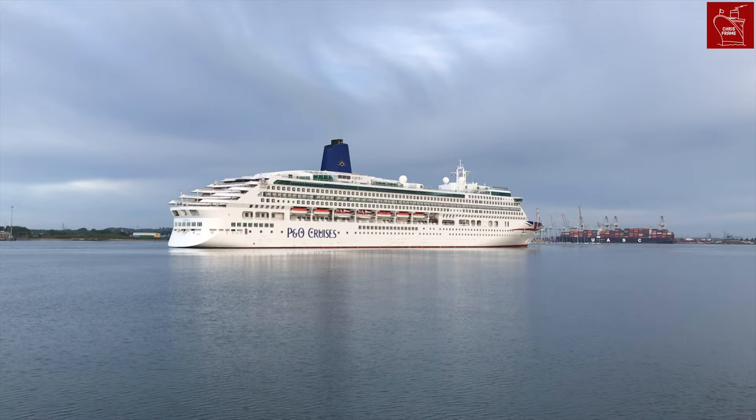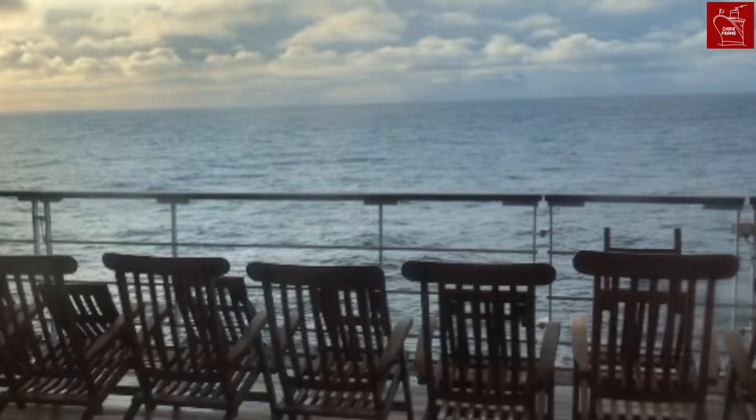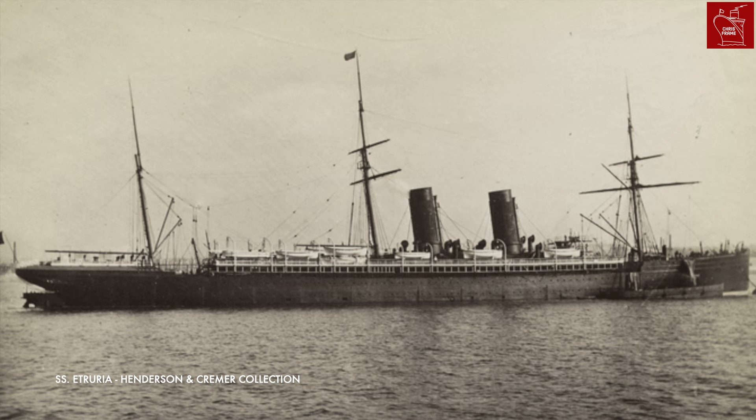Today, things are much, much better, and for a large part we can thank refrigeration for that. In 1877, two French cargo ships successfully carried refrigerated meat across the Atlantic, proving the value of adding refrigeration to ships. By the 1880s, shipping lines were adapting refrigeration for use at sea, which greatly improved the food quality aboard.